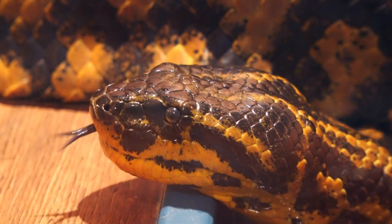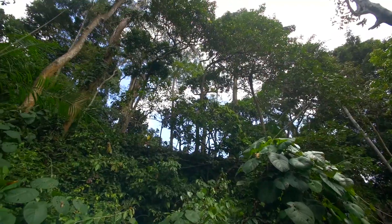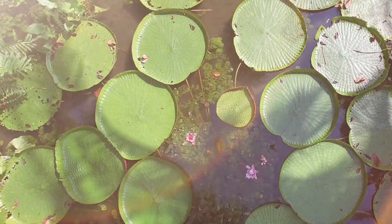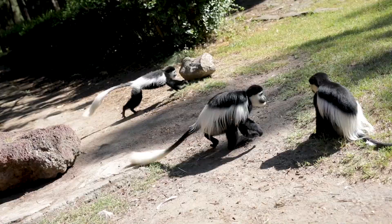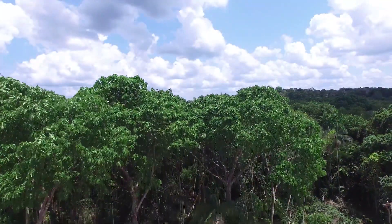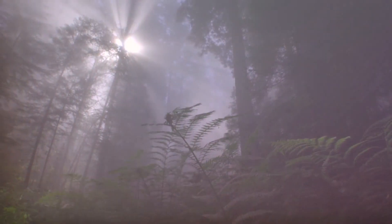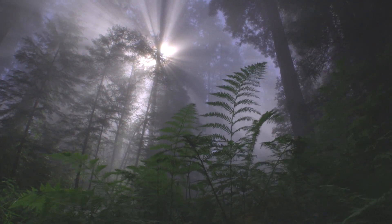All together, one out of every ten known species in the world calls the Amazon rainforest home. This makes it the biggest community of plants and animals on Earth. All of this diverse life makes the Amazon a truly special place and truly important to our Earth as well.